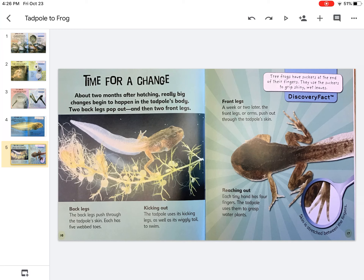A week or two later, the front legs or arms push out through the tadpole's skin. Each tiny hand has four fingers. The tadpole uses them to grasp water plants. Skin is stretched between the fingers.